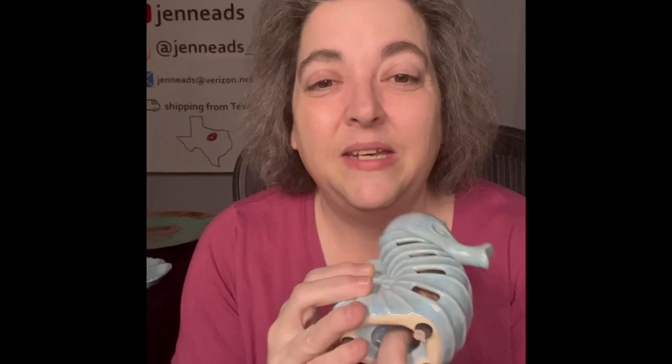I said that was the last item, but I lied — one more! I have this seahorse. It's more contemporary and it has the little scent bead things inside, which are still in there but don't really smell. These look so cool with fairy lights. You could use it for display, put your own beads in it — I think it would be really cool for a bathroom.